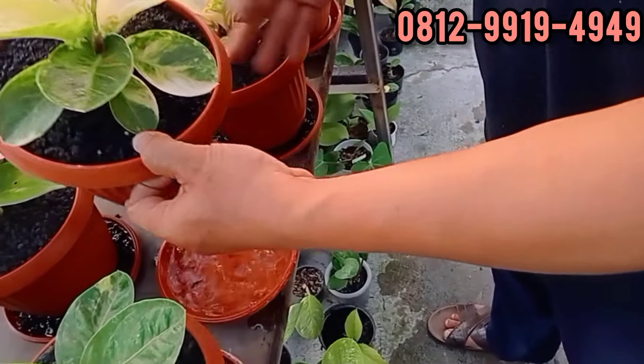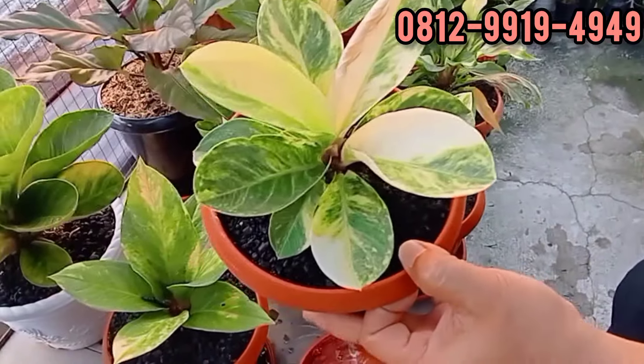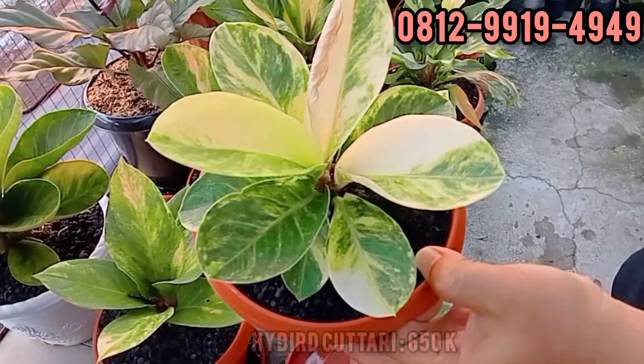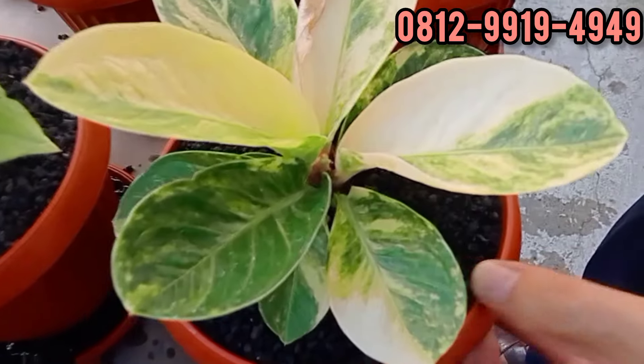Ini hybrid cutari. Yang pari katanya Masya Allah banget. Menor ya, di kampung teman-teman. Berapa ini? Ini di 650.000. 650.000 ya? Hybrid cutari. Tapi ada daun baru lagi teman-teman. Silahkan.